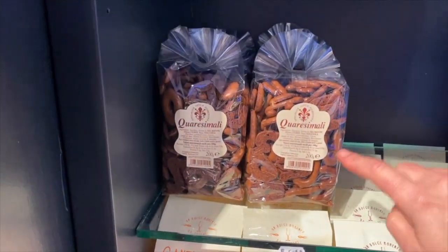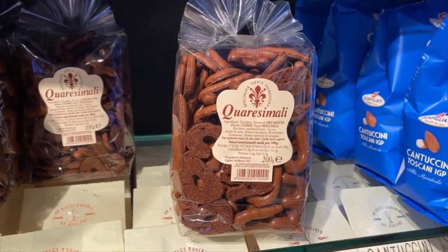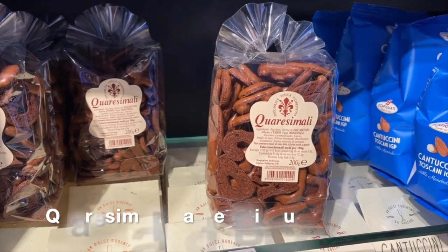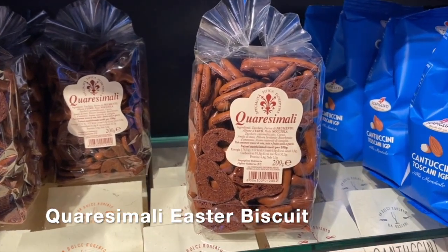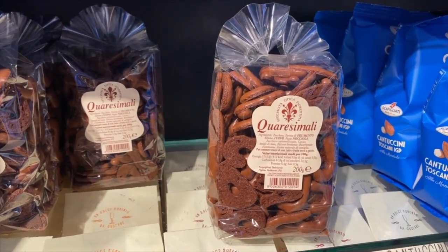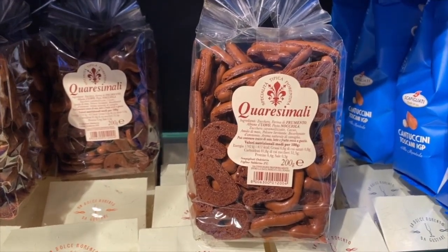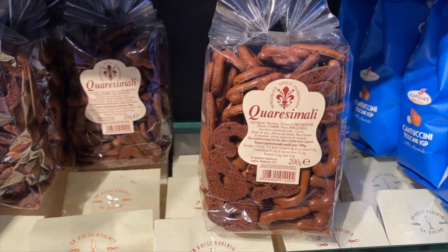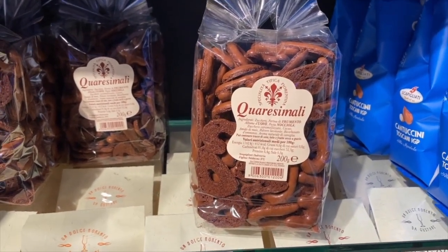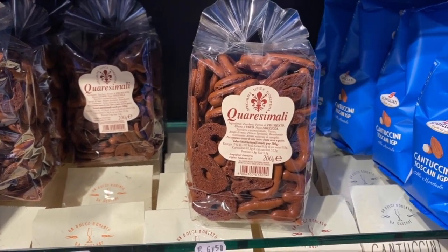Here are the quaresimali that I've been telling you about. These are now in season during Lent — traditionally the only type of sweet we would have. The quaresimali is an ancient recipe that tastes absolutely delicious. It was invented by monks who wanted something a little sweet but very simple after Carnevale, because during Lent you can't be too goloso, as we say in Italian.